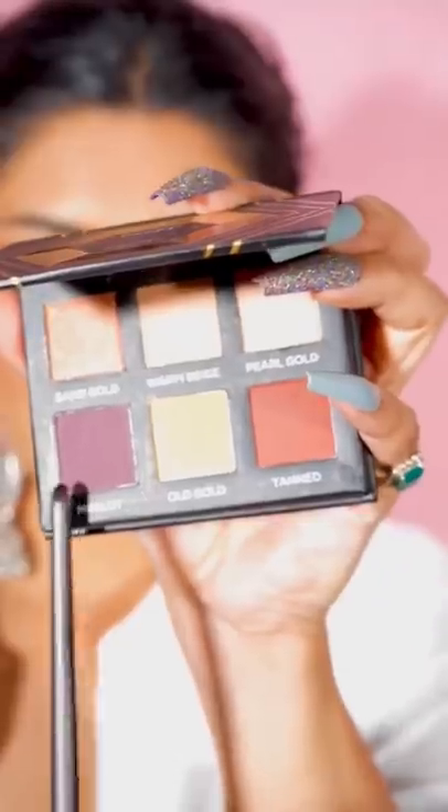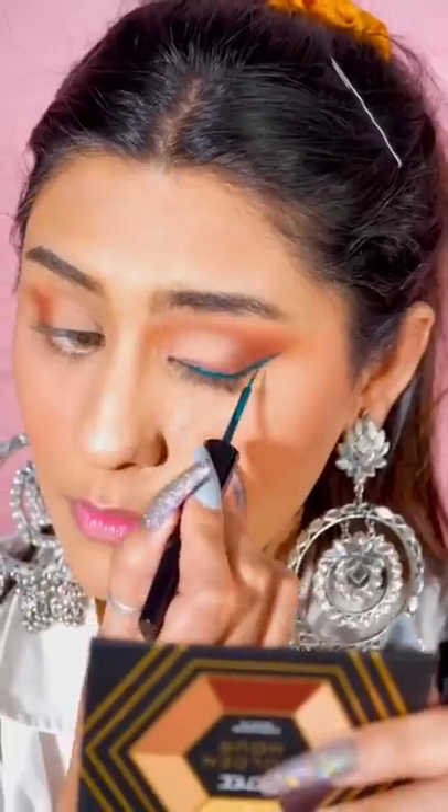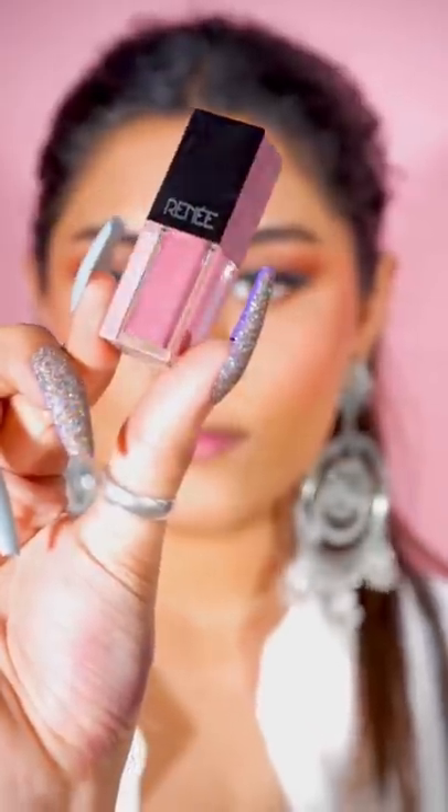Now let's start with eye makeup. I have used Rene's eyeshadow palette in the shade Golden Eye, and I love the pigments it has. Even the eyeliner that I tried was so good — it will give a very sleek winged eyeliner.